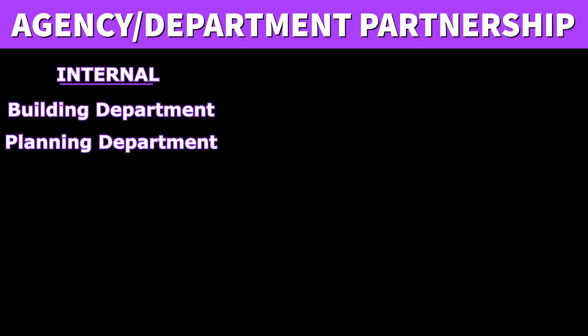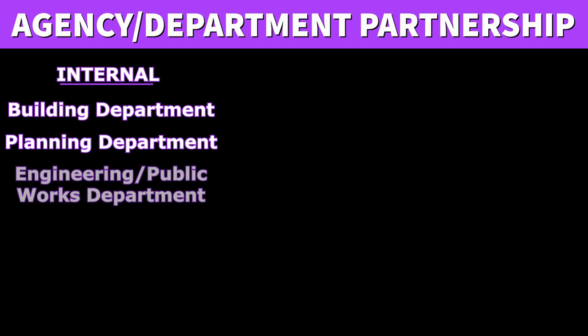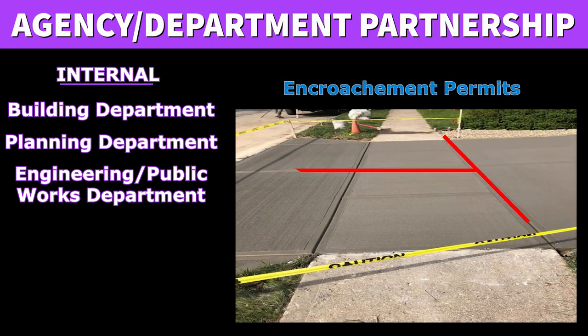Out of all internal departments, the Planning Department is the one department Permit Technicians will be working with on a daily basis. Engineering and Public Works are often one department, and Permit Technicians will work closely with both, primarily by providing support with encroachment permits — that is, any work taking place in the public right-of-way — and building permit submittals.